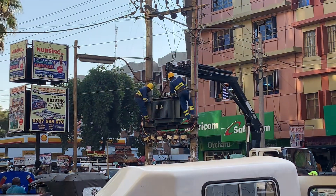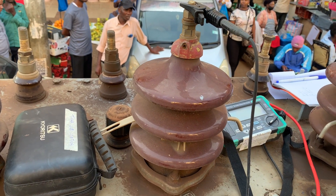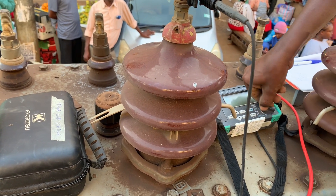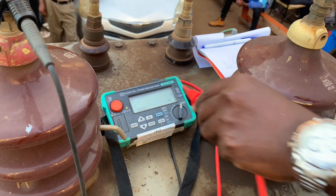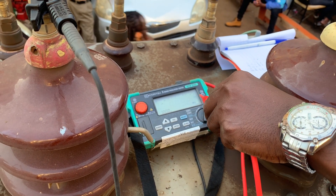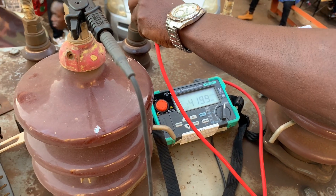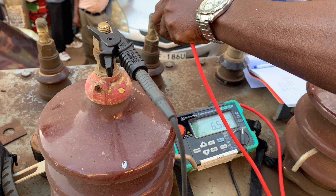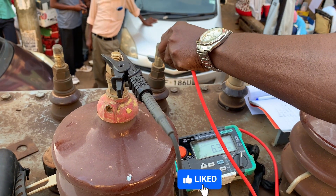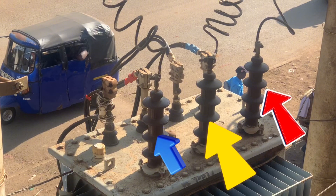The engineers guided me and took me to test the problematic transformer. Using an insulation tester, we tested the windings between the HT (high tension) connections, the low voltage connections, and between the low voltage and high tension connections. This insulation test is testing the winding insulation inside the transformer, and the readings don't lie. Let's take a look at the transformer: the high tension lines are represented by three colors — red phase, yellow phase, and blue phase.